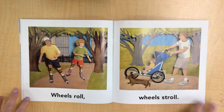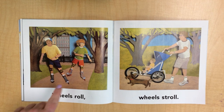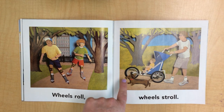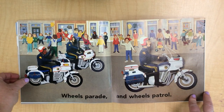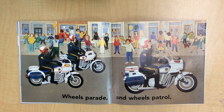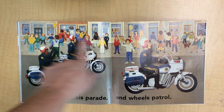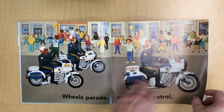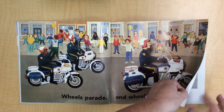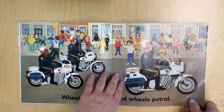Wheels roll — they are rolling through the park on rollerblades. Wheels stroll — pushing him in the stroller. The puppy looks like maybe he wants a drink of water. Wheels parade and wheels patrol. Who are these guys in the parade waving to the people? There are three policemen. There's another stroller. He must be a lucky ducky because he has a balloon.